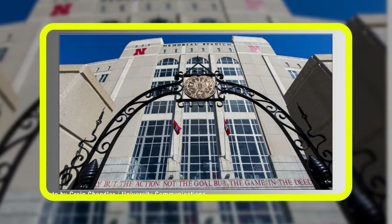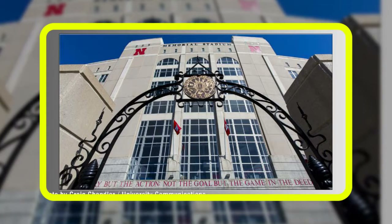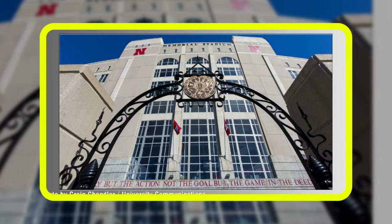Personal items permitted in pockets or jackets include keys, makeup, feminine products, combs, phones, wallets, and credit cards.